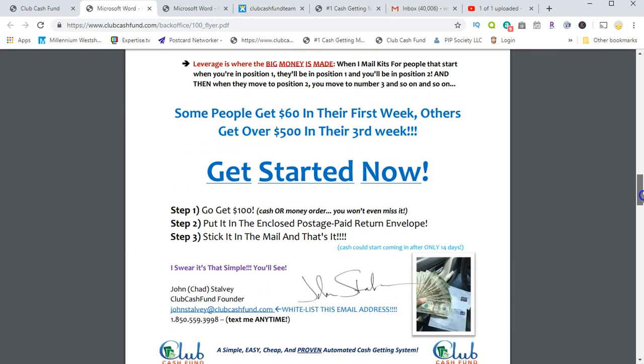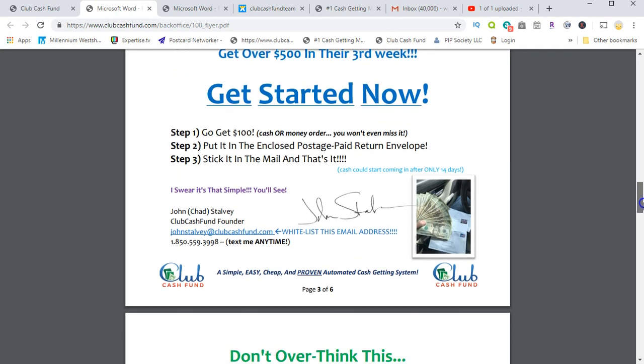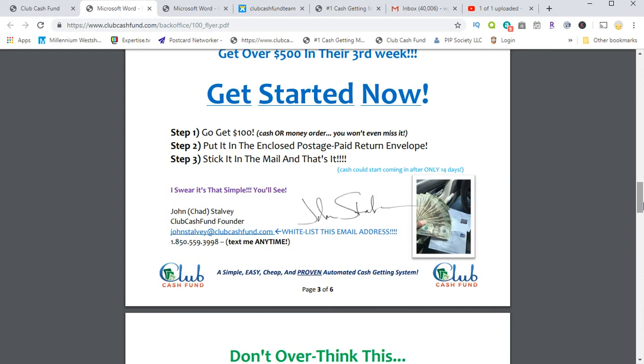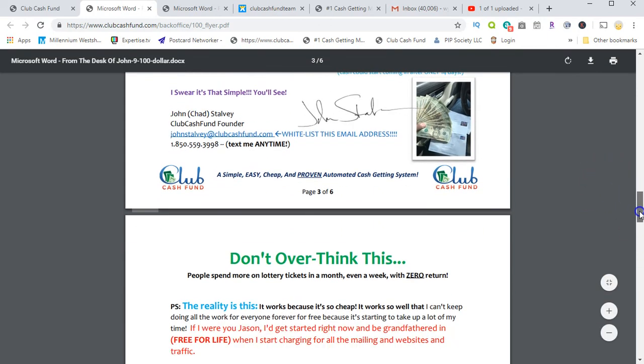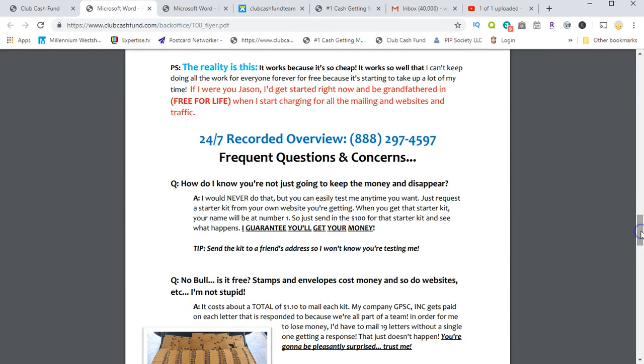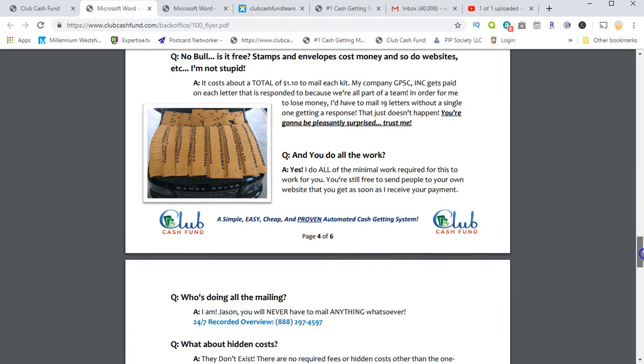Step one: get $100 to get started with the program. Get a money order or cash, send it off to the company — made out to the company — put it in the envelope and stick it in the mailbox. Anytime you have a question, you can text, email, or ask, but make sure you listen to the pre-recorded number first.